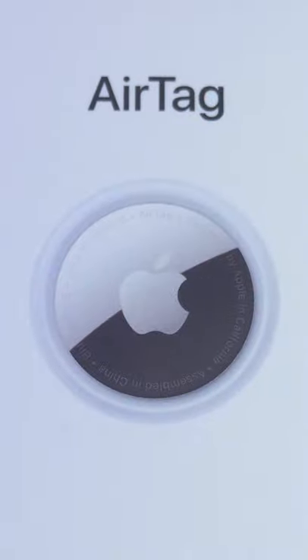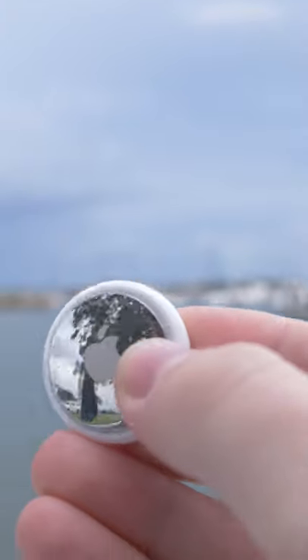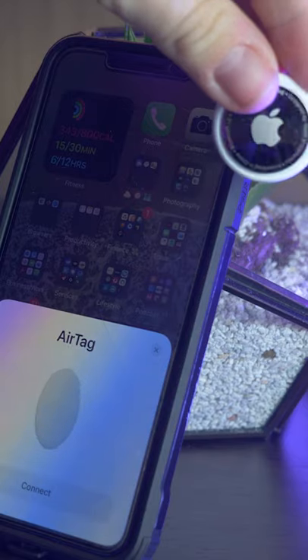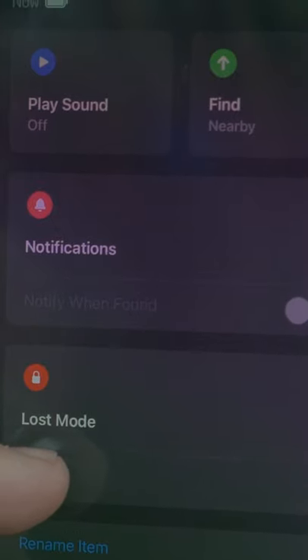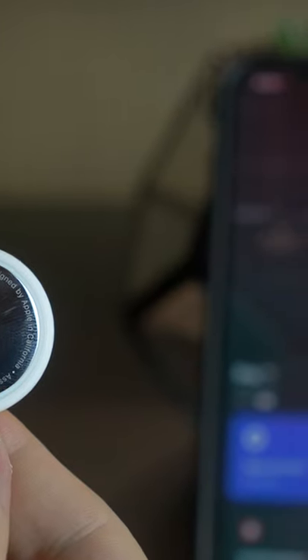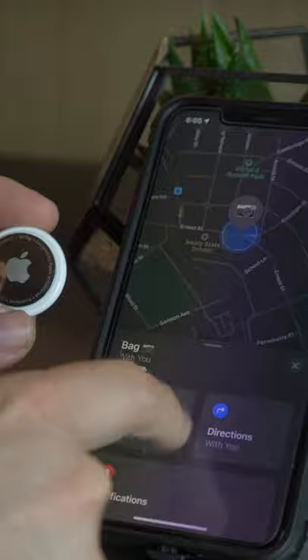Today we're checking out the newly released Apple AirTags. These tiny white pucks from Apple are a unique product — they've created an Apple ecosystem where when you ping out saying that you've lost something, it will triangulate the location based on iOS devices in the area.